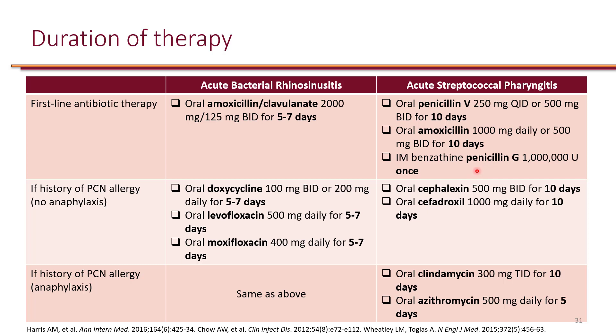If someone has a penicillin allergy where the reaction is non-anaphylaxis, we can use a first-generation cephalosporin like cephalexin for 10 days, or cefadroxil once a day for 10 days. If the reaction is anaphylaxis, it is not a good idea to use cephalosporins. In that case, we must use non-beta-lactams: oral clindamycin for 10 days, clarithromycin for 10 days, or azithromycin for 5 days, which improves adherence due to the shorter duration.